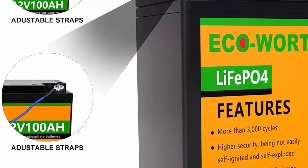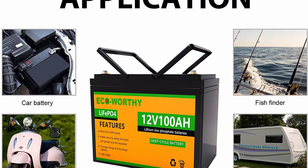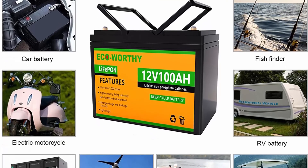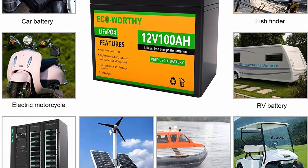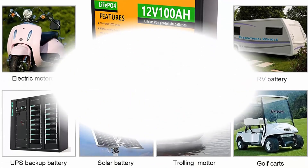It is an ideal choice for outdoor camping power supply and simple indoor installation.